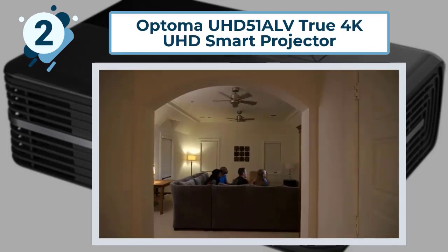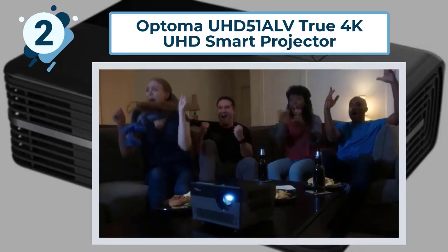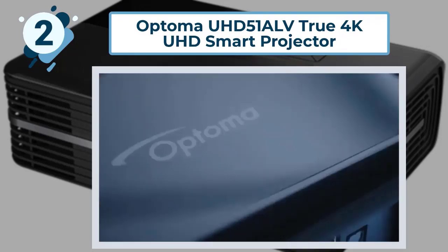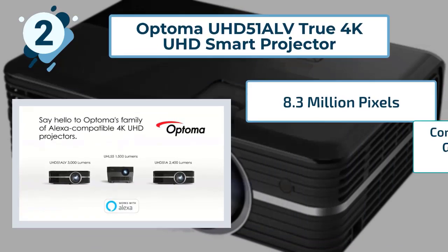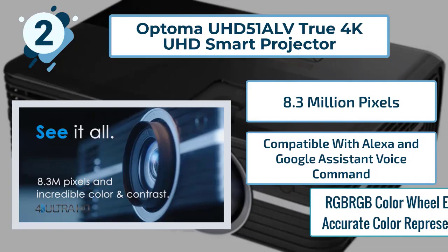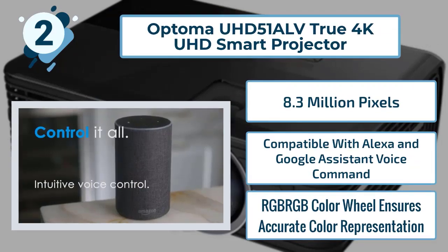It is also Blu-ray 3D-ready, so with 3D glasses, viewers can fully immerse themselves into the movie. Some highlighted features of this smart projector include: 8.3 million pixels, compatibility with Alexa and Google Assistant voice command, and an RGB color wheel that ensures accurate color representation.